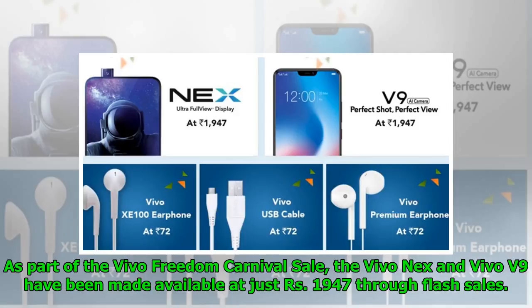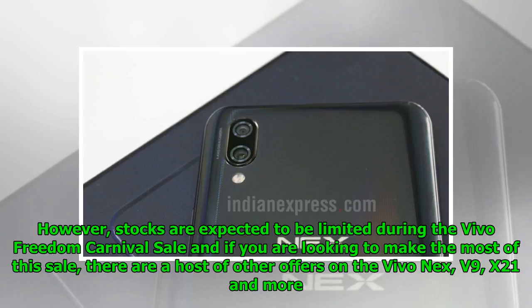As part of the Vivo Freedom Carnival Sale, the Vivo X21 and Vivo V9 have been made available at just Rs. 1,947 through flash sales. However, stocks are expected to be limited during the Vivo Freedom Carnival Sale, and there are a host of other offers on the Vivo X21, V9, and more.